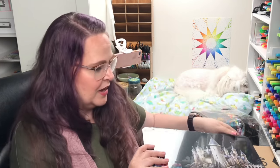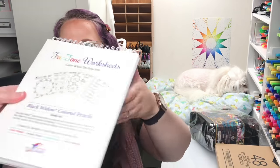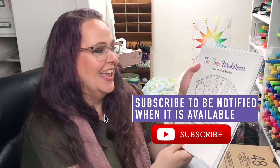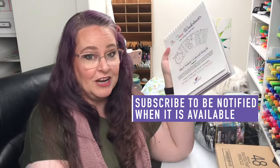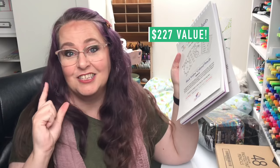And there's one more thing that goes with this giveaway — you're also going to get the Tritone worksheets to help you organize the mass majority of these pencils. That's a total value of $227. Get your entries in, and good luck everyone.